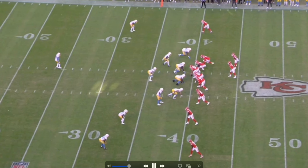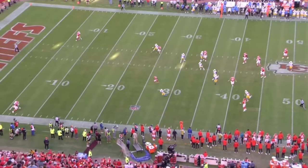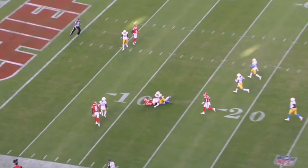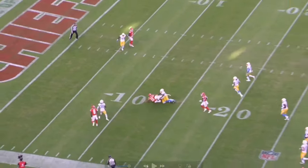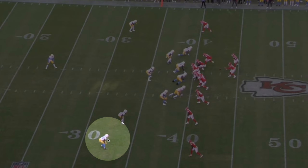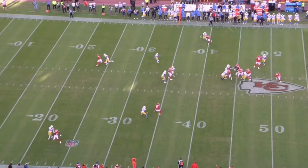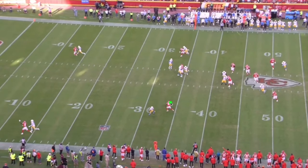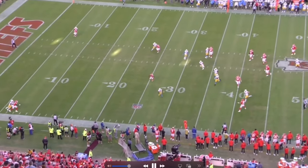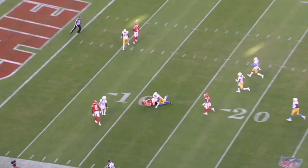On this play, MVS lines up as the outside receiver running an in-route. The DB does a great job potentially jumping the route, Mahomes sees it, looks right — nothing's open — then scrambles left. MVS sneaks behind the DB and is open again. This is his bread and butter: his football IQ and his ability to manipulate DBs into long routes, converting to curls or comeback routes. Those are his two biggest strengths.